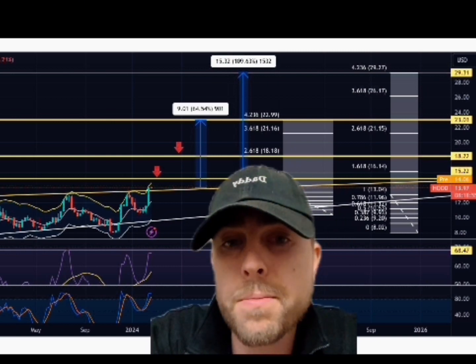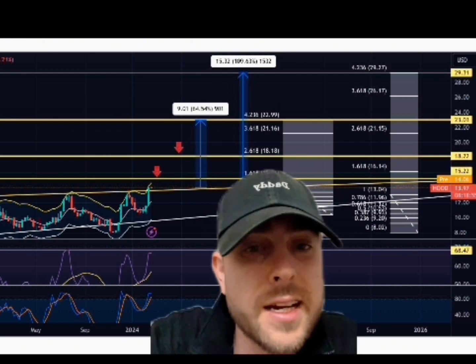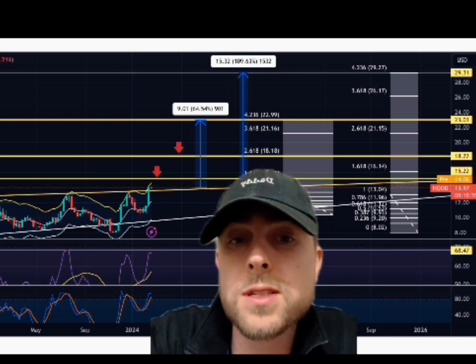Cathie Wood and ARK Invest are very bullish on Hood. SoFi also — I cover a lot of the stocks that they cover. I don't buy everything that they buy, but I look at the charts and see what makes most sense for me.